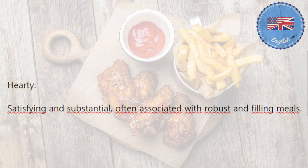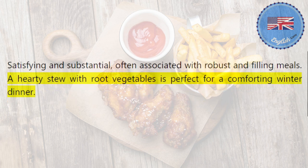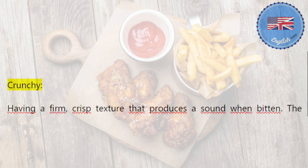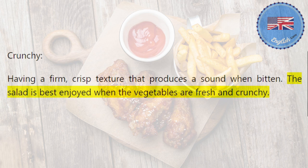Hearty: satisfying and substantial, often associated with robust and filling meals. A hearty stew with root vegetables is perfect for a comforting winter dinner. Crunchy: having a firm, crisp texture that produces a sound when bitten. The salad is best enjoyed when the vegetables are fresh and crunchy.